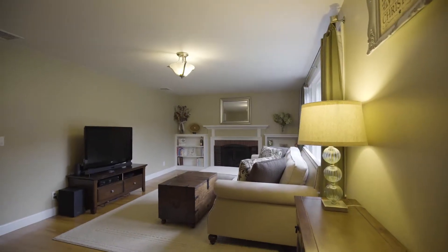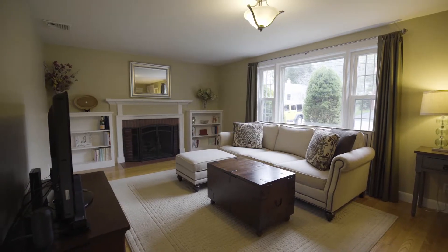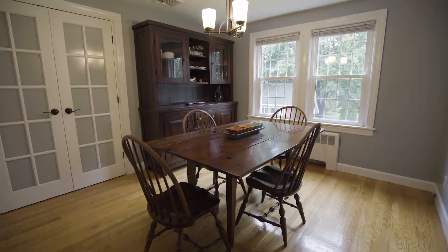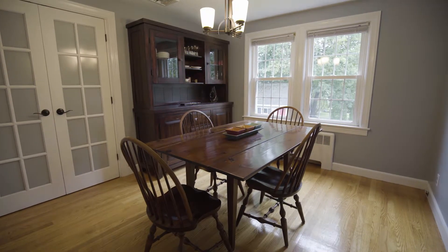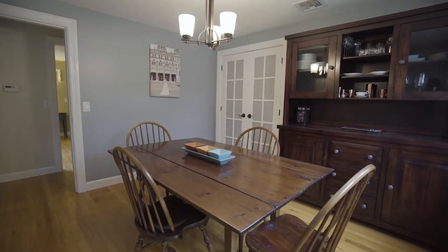Enter the home — the living room features a brick fireplace and is awash with light coming in from the oversized windows. The bright dining room provides an area for formal meals and could also be converted into an additional bedroom.